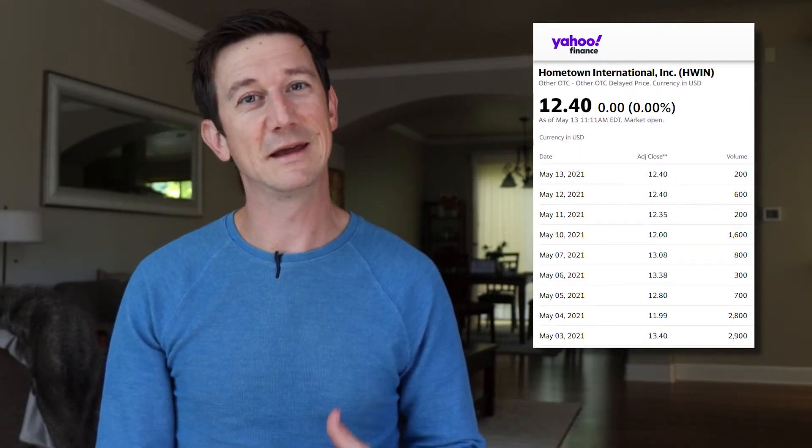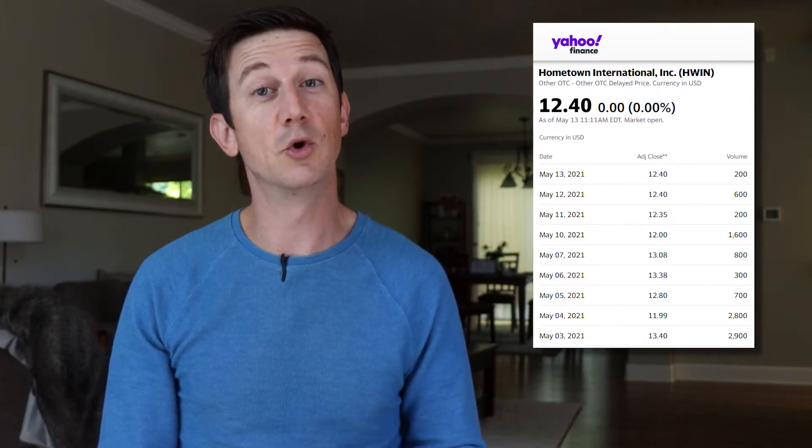Volume is the number of shares changing hands in a day. High volume stocks might trade 100 million shares a day, and low volume stocks could be as low as single digits. A stock trading less than a few thousand shares a day isn't one investors should normally be looking at. When we say the market determines the price of something, market implies buyers and sellers — so volume. The more buyers and sellers involved, the more true the price is.